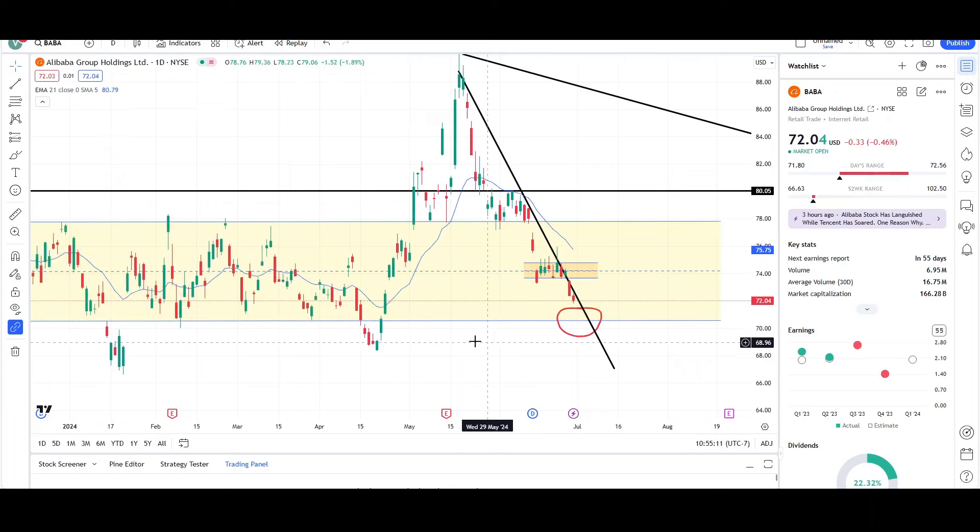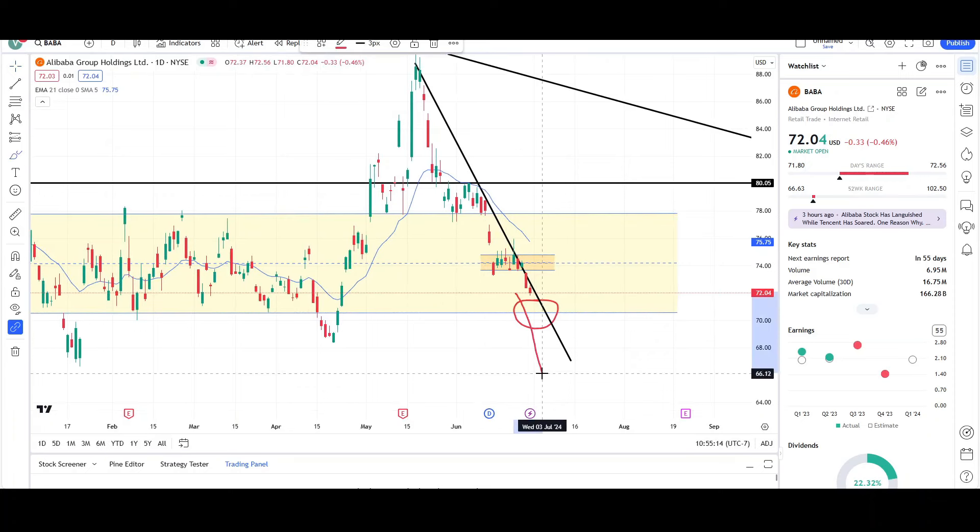We'll see if it holds — most likely we're not going to just see a flush breakthrough. Sometimes you do find price stall out at the level and then break down lower. But if it gets there, there's actually a higher likelihood of seeing a breakdown than a reversal off this level. Just like over here it was a breakdown, but it failed. But if price does it again, most likely it will be successful. So we'll probably see an actual breakdown for BABA.